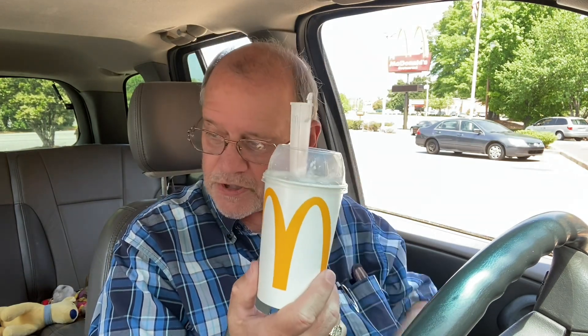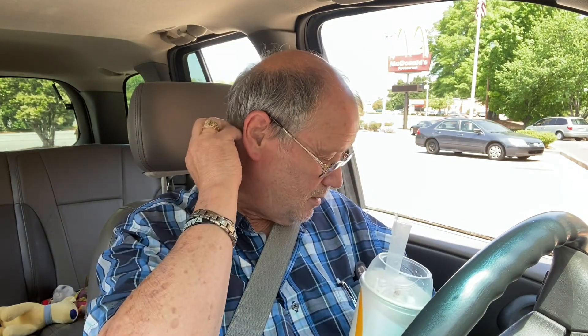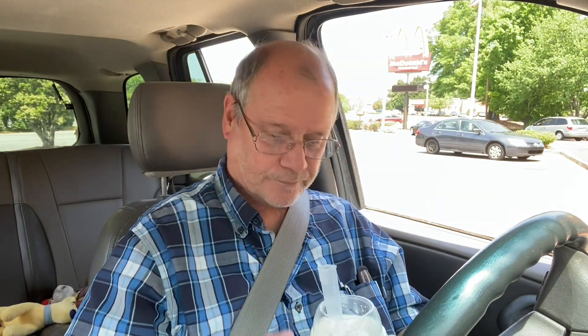I bought one of these McFlurries, and Mrs. Stump got an M&M McFlurry. Came to $7 and change — $3.59 a piece. I don't know if y'all have had one yet, thought I'd give it a try.